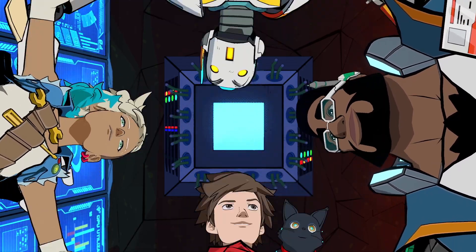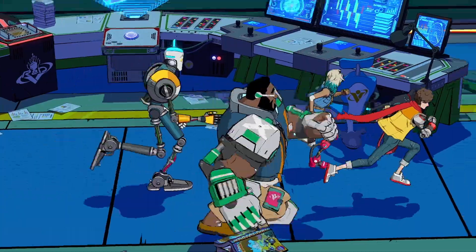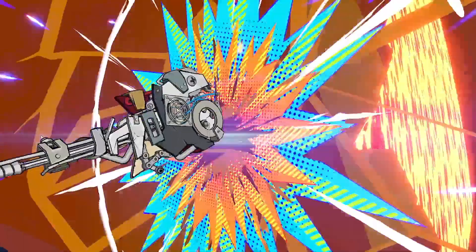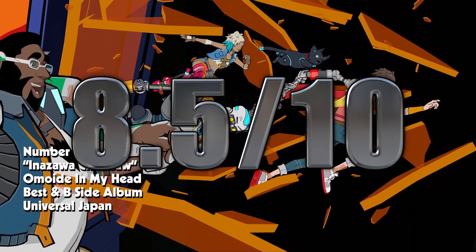Overall, Hi-Fi Rush is one of those games that comes out of nowhere and surprises you. It's a charming, fun, exciting, and rocking good time that I can't wait to jump back into. Issues aside, I'm giving Hi-Fi Rush an 8.5 out of 10.